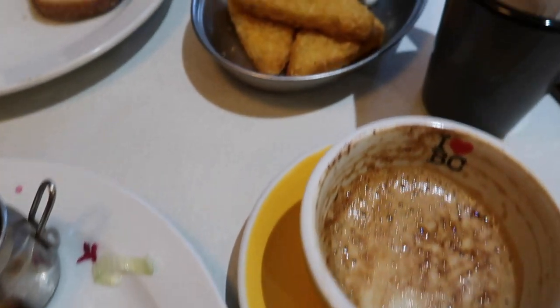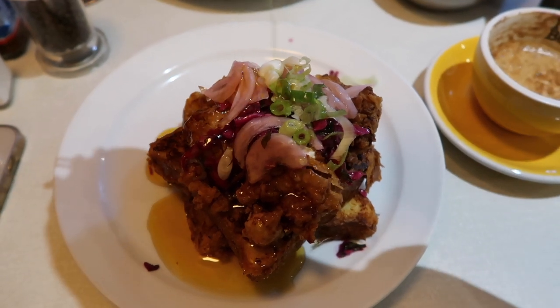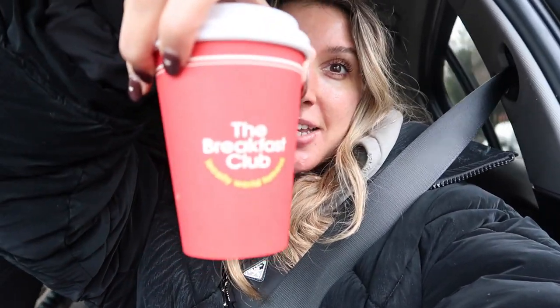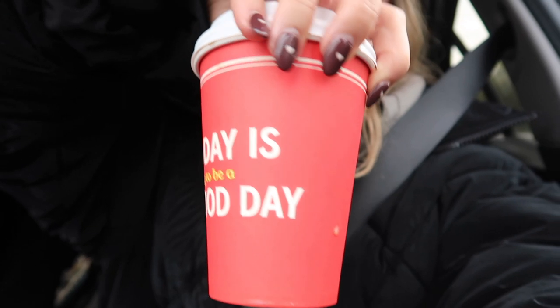We went to the Breakfast Club on Battersea Rise. I went for the French toast with buttermilk chicken — just look at the maple syrup pour. We've got hash browns, coffee — oh this was so good. It's safe to say I am so full after that brunch, but it was delicious. If you're looking for something to eat at the Breakfast Club, the French toast with buttermilk chicken will not disappoint. We filled out a little online survey and got a free tea.